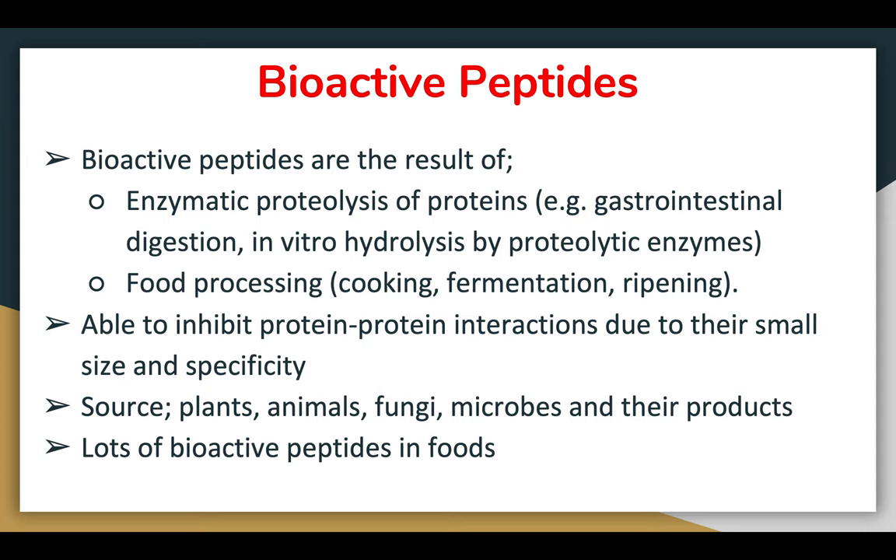The second source of bioactive peptides is food processing — specifically cooking, fermentation, or ripening. Any type of cooking such as boiling or steaming can contribute to the formation of bioactive peptides because these processes break down some of the bonds and interactions from the protein structure, releasing bioactive peptides.